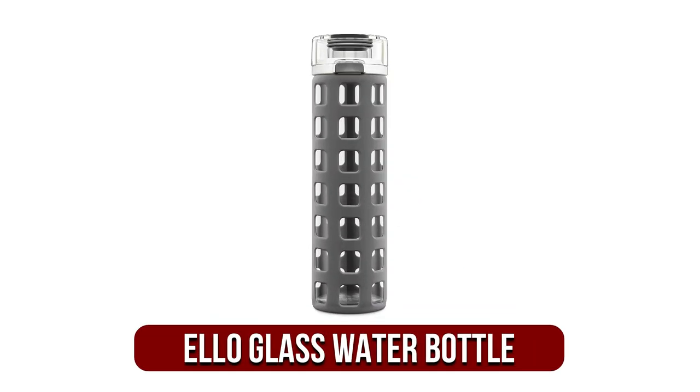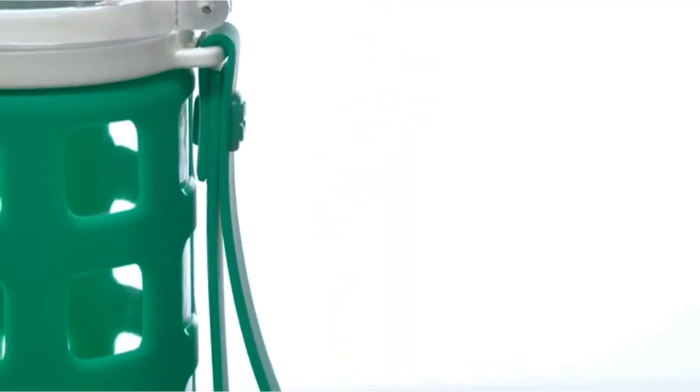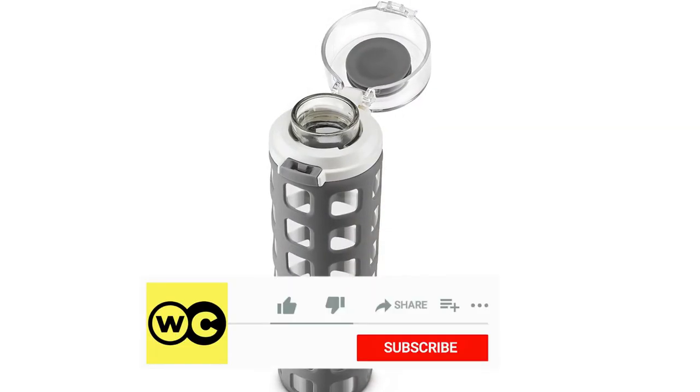At number 1 is the Ello Syndicate BPA Free Glass Water Bottle. We've selected this glass water bottle from Ello as our ideal selection on this listing. The Ello Bottle is the perfect glass canteen because it looks just as good at the fitness center, on your work desk, or perhaps on your towel whilst you're relaxing at the beach.